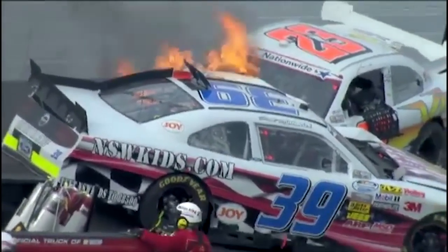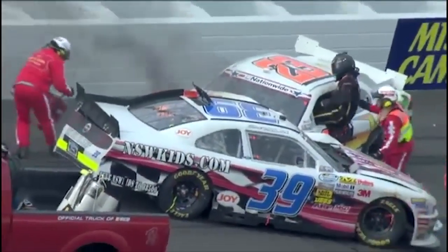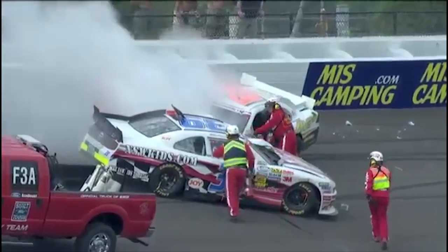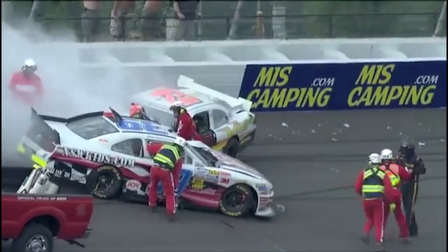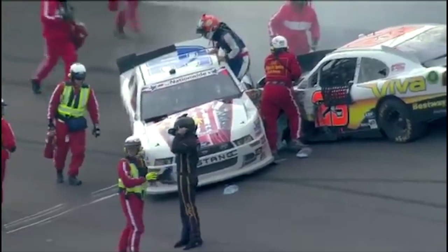Richards has got to get out of that car. He needs to get out the right side window somehow — he's got flames on the left side right by him. Safety crews are quickly there. You see Josh is moving in the cockpit, but he's relaxed and letting the crews do their thing. I say relaxed — he's not panicked. You're a lot more relaxed than I would be inside that car with the flames going like that, but they did get there fast. And somehow caught that foam on fire.